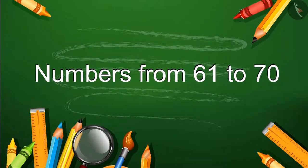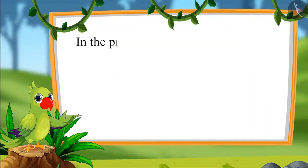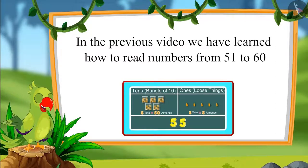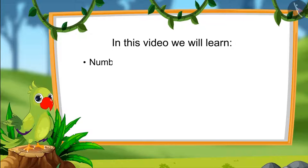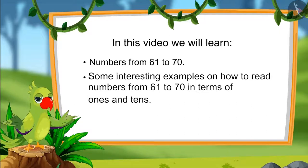Numbers from 61 to 70. Hello children! In the previous video we had learnt how to read numbers from 51 to 60 in terms of 1s and 10s. In this video, we will learn numbers from 61 to 70 and some interesting examples on how to read those numbers in terms of 1s and 10s.